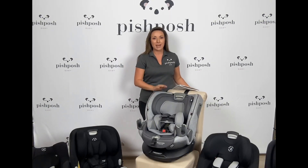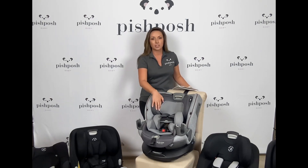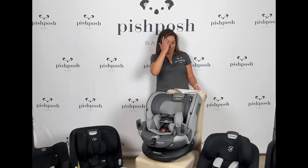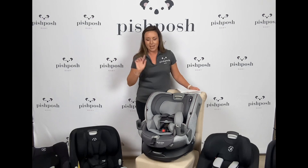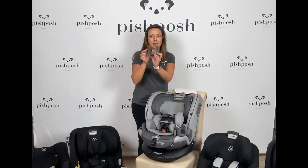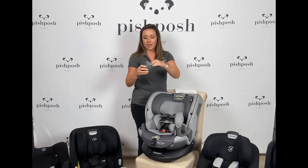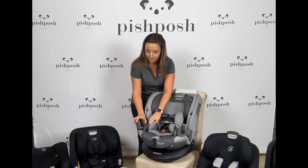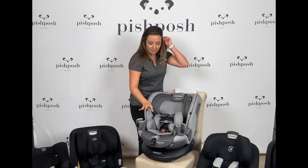Last but not least, we have the Maxi Cosi ME 360 — possibly the star of the show for Maxi Cosi, and you'll see why. Same major functionalities: the Pure Cozy fabric and a 5 to 100 pound weight capacity similar to the other ones. One of my favorite things are these cup holders — they are washable and removable, but they can be sippy cup friendly, so you can place something with handles or close it for a regular water bottle. I just think that's a really innovative touch.